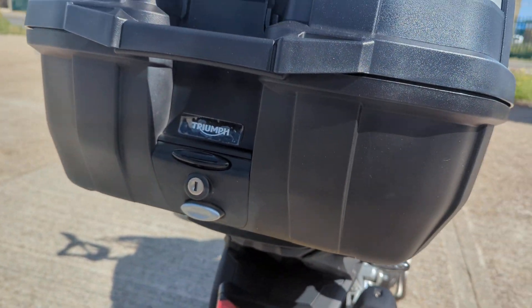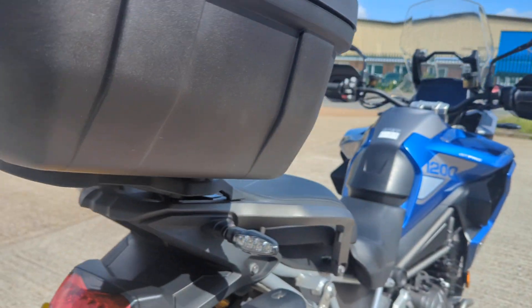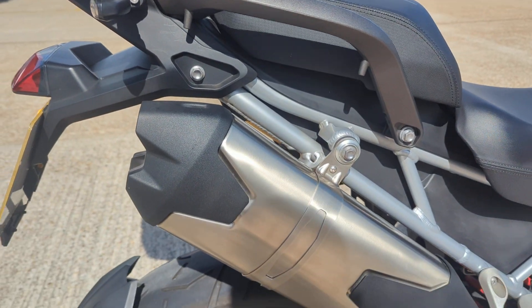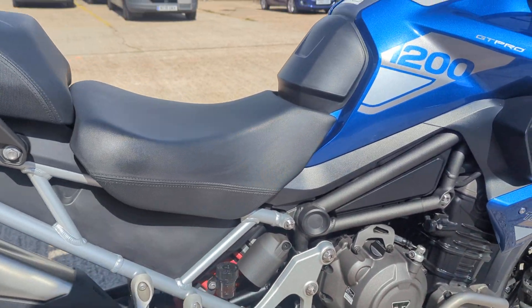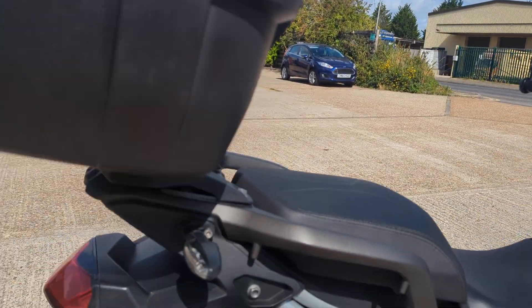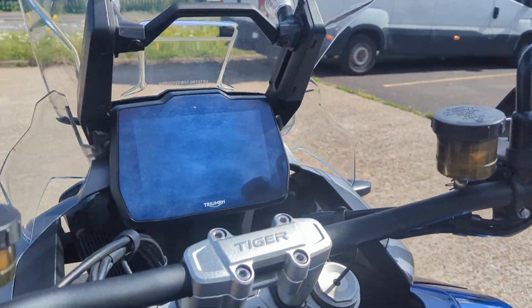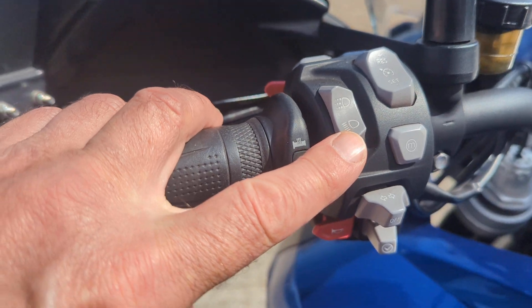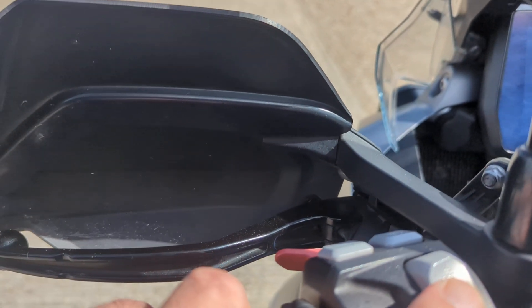It's got the genuine Triumph top box with a couple of lids in there. Fog lights, daytime riding lights, and cruise control.